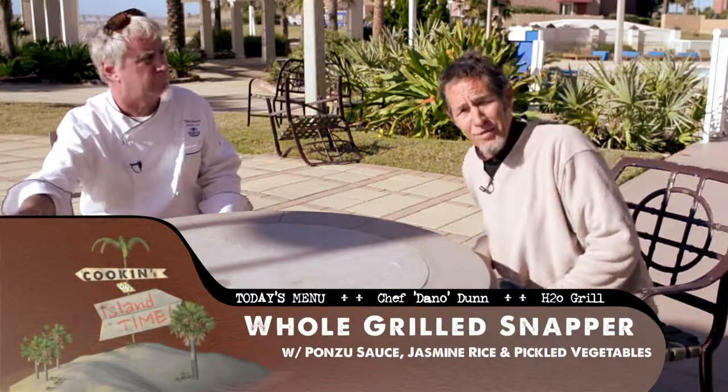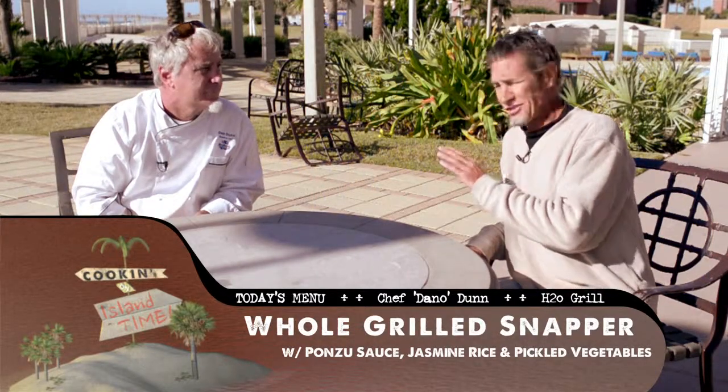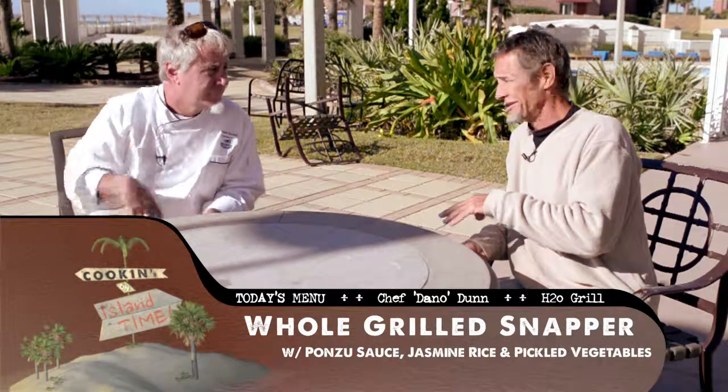Hey, thanks for being part of PipelineTV.net. We're really proud to be out here today with Chef Dan Dunn, better known as Dan-O. He's an avid surfer right here on the Gulf Coast. It's a pleasure to meet you, brother. Nice to meet you. I'm Drew Duncan from PipelineTV.net. This is Cooking on Island Time, and let's talk about your surfing for a little bit, Dan-O.